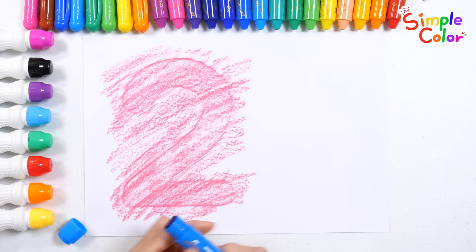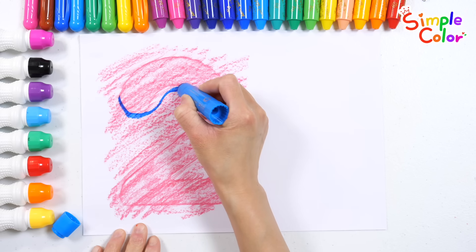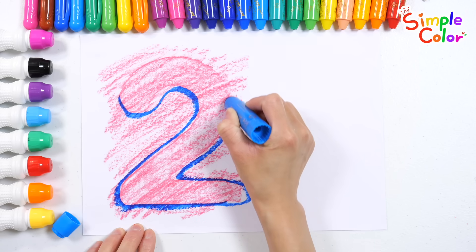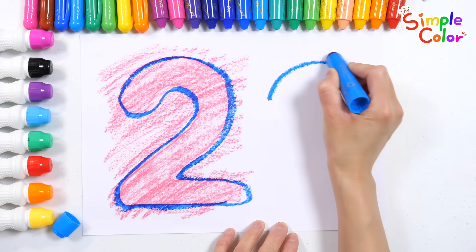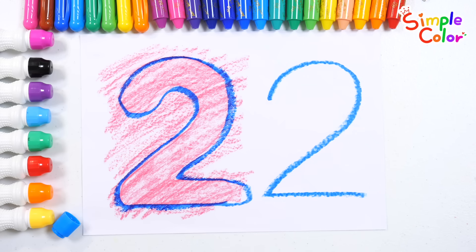Let's trace the outline of the number 2 with a blue crayon. 3, 4, 5, 6, 7, 8, 9, done! Very good! And let's write the number 2 next to it. 2! Great job!